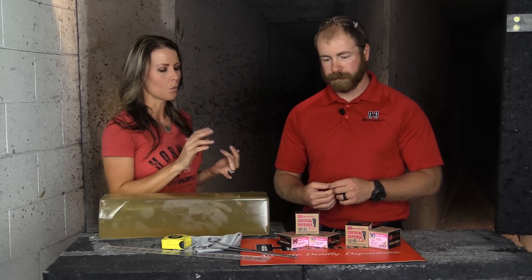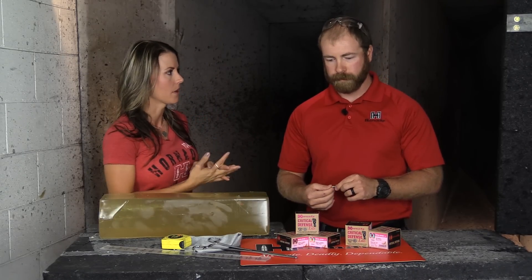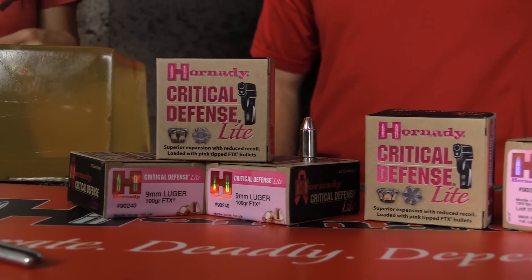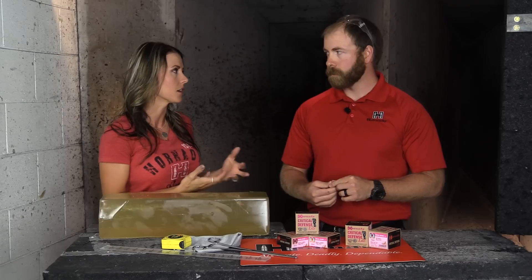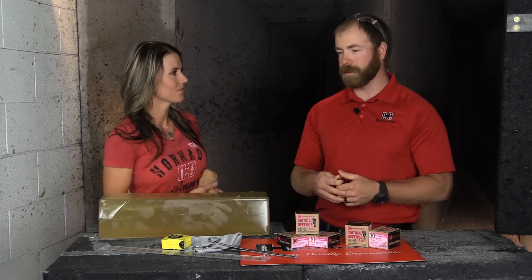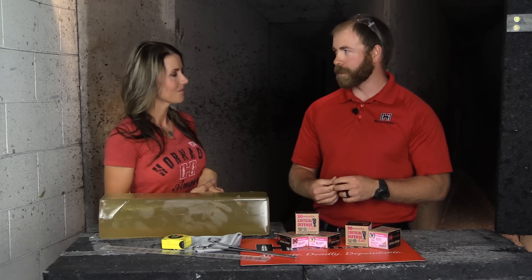We have a couple of different boxes here — what calibers does this round come in? We offer 38 special and 9mm, so it gives options for different kinds of guns. If you're running a wheel gun, 38 special is common, and 9mm is obviously very common on the other side.